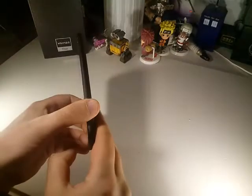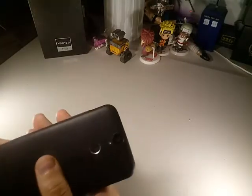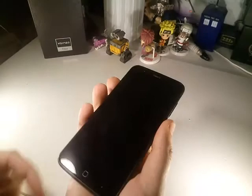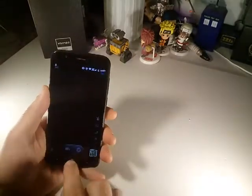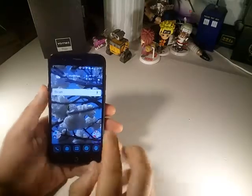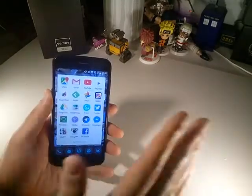Hey and welcome back to a little update about this wonderful looking phone, Warner 4. It's their first phone on the smartphone market and I'm just gonna show you a little update on why I don't really can recommend it yet. If you're lucky, Warner gonna fix all these problems.